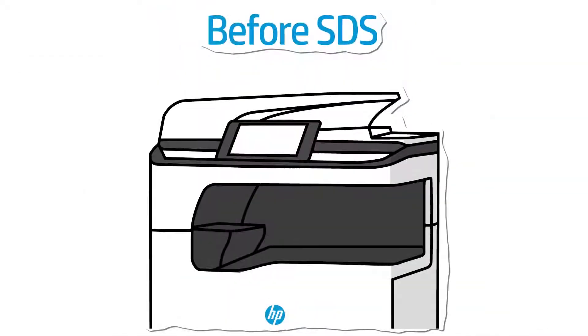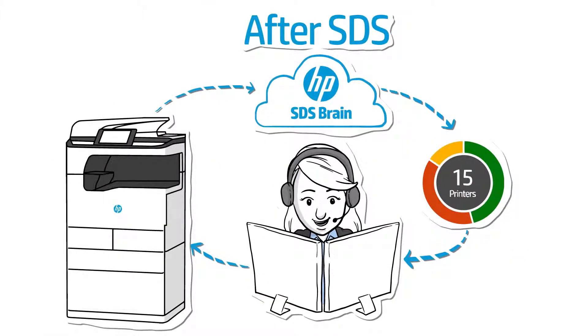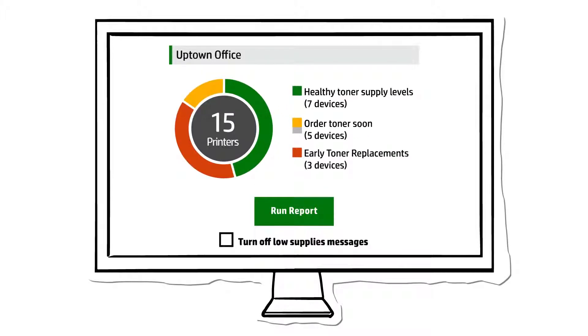Before SDS, printers running low on toner would signal a need for attention, and well-meaning office workers would replace the cartridge even though plenty of toner was left — a major money waster. Now you have the ability to turn off low supply messages that may trigger an immediate and wasteful cartridge replacement. And if a customer does replace the toner early, you'll receive an alert, plus you'll be able to run reports on all early cartridge replacements and make the appropriate billing adjustments.